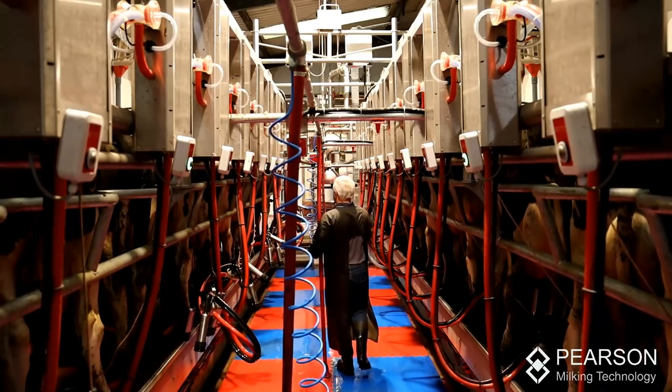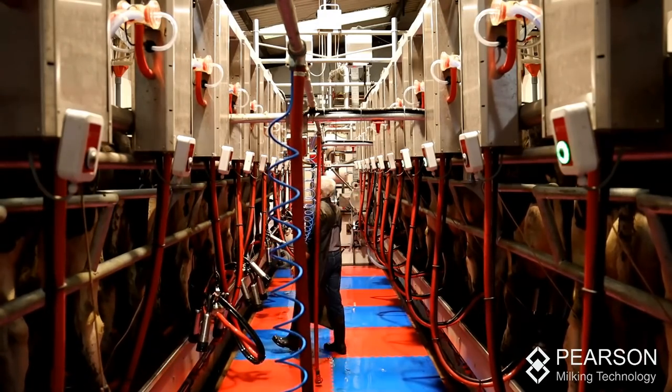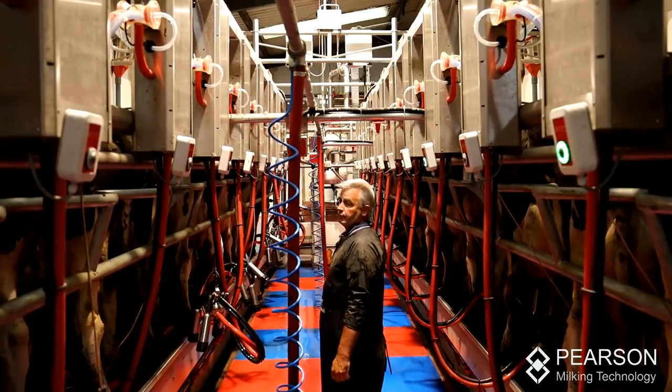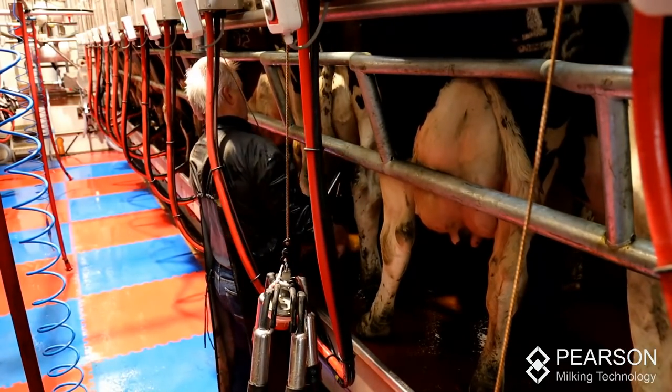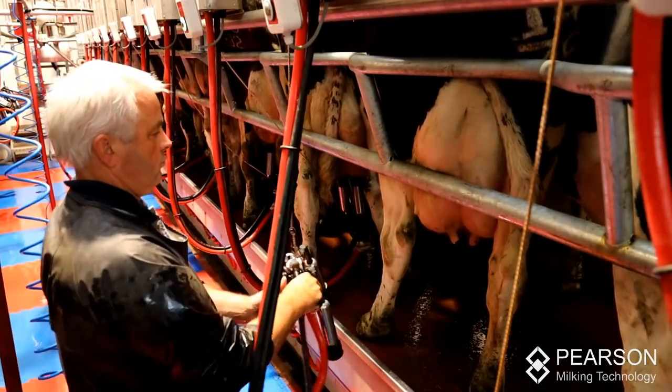We've now installed a 12-unit double-up parlour and it's been running for about seven or eight weeks, and it's probably one of the best decisions we've ever made. We've cut milking to roughly about an hour in the morning and an hour in the evening, so we're saving somewhere around two hours a day in the pit.